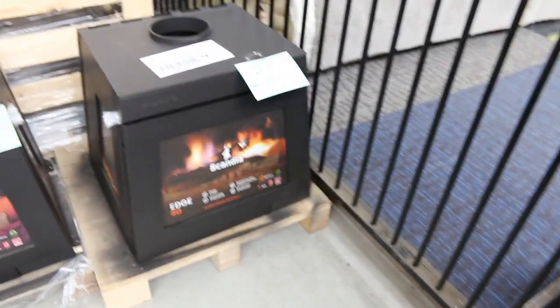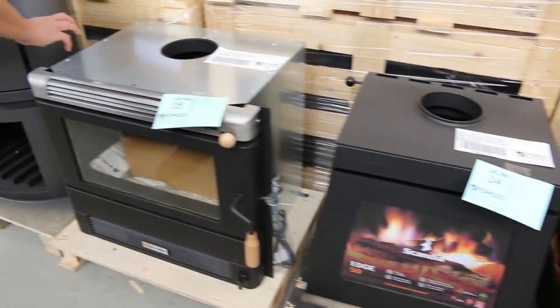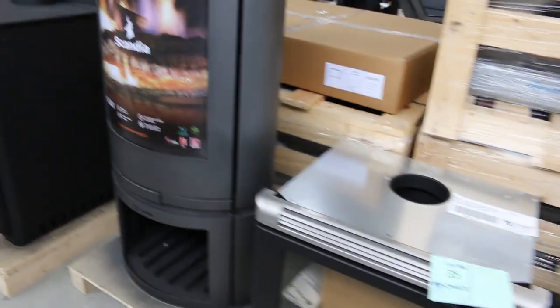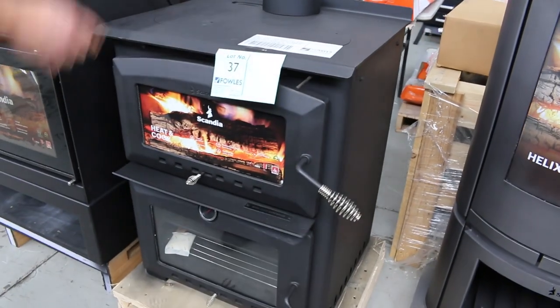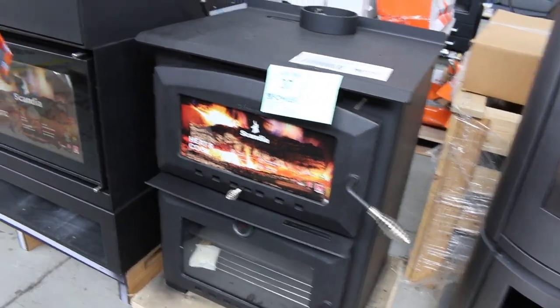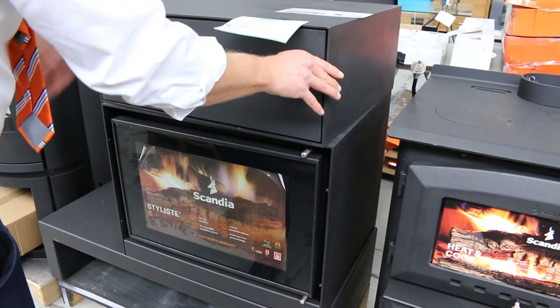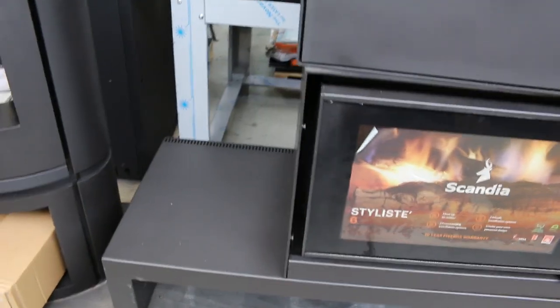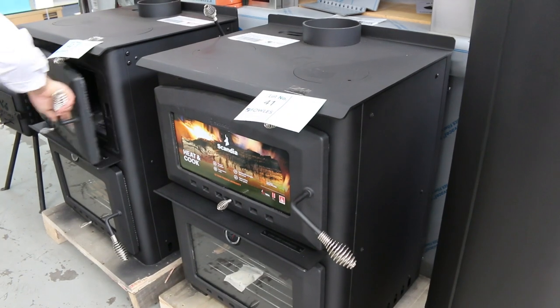They are absolutely fantastic — it's great to have these in. There's an inbuilt one there as well. If you want to get an inbuilt system, that's about a 180 square metre heating unit. A couple of the Scandia heat-and-eat units as well — we've got the oven underneath, really nice looking unit. And also this inbuilt unit, lot number 38. I especially like these upright ones — they're pretty snazzy.